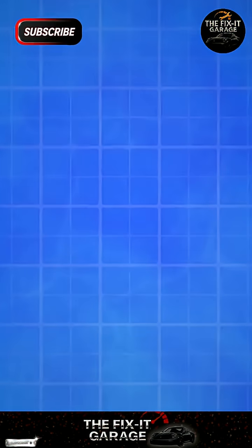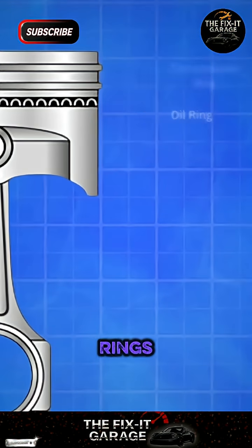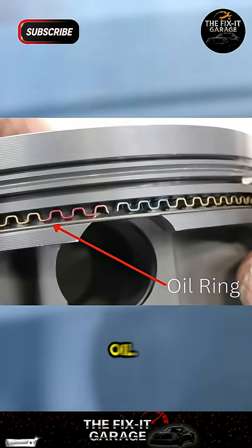A piston has two types of rings. And no, I'm not talking about the number of rings, but their types. First, the oil ring.